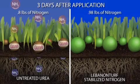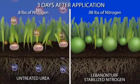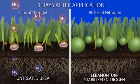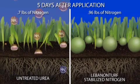But LSN urea with urease inhibitors prevents the urease enzyme from converting urea. So instead of volatilizing, the nitrogen stays in the soil and remains available for the grass plants.